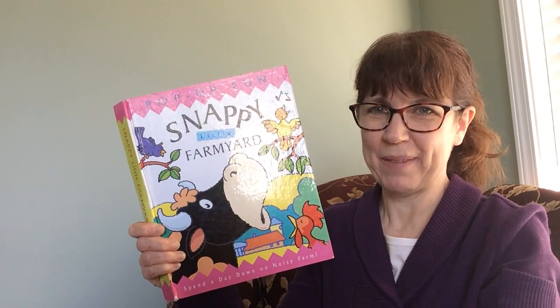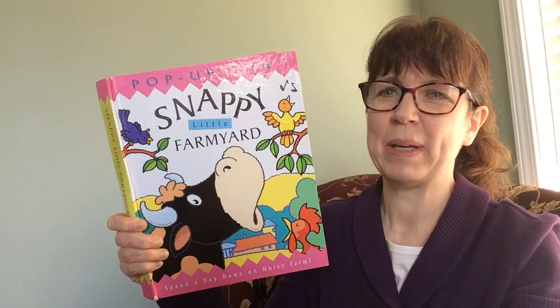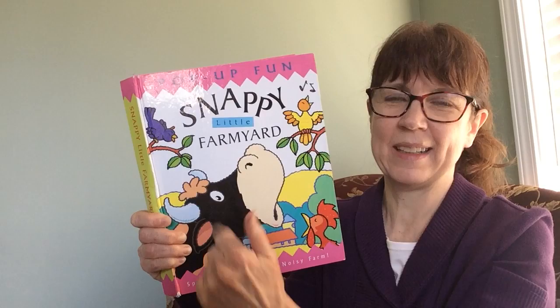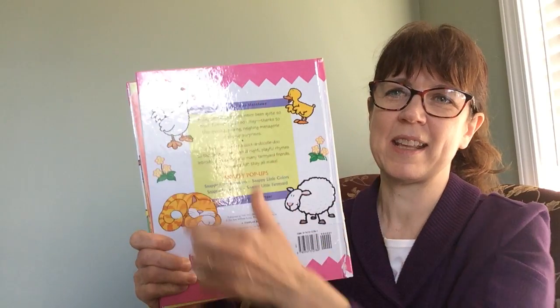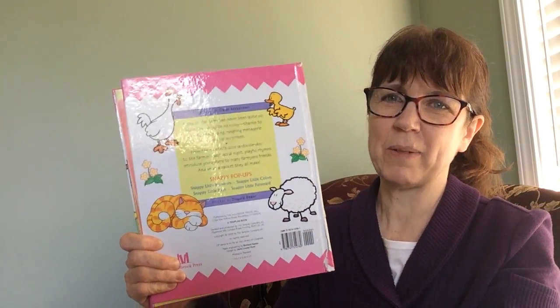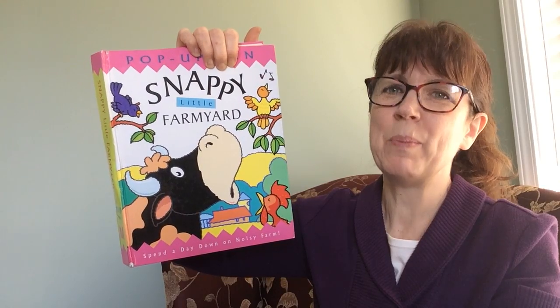Hello everybody, hope you're having a great day. Welcome to Storytime. Our story today is Snappy Little Farmyard. What do we call this? Front cover. Good job. This is the spine. This is the back cover. The author writes the words and the illustrator draws the pictures.